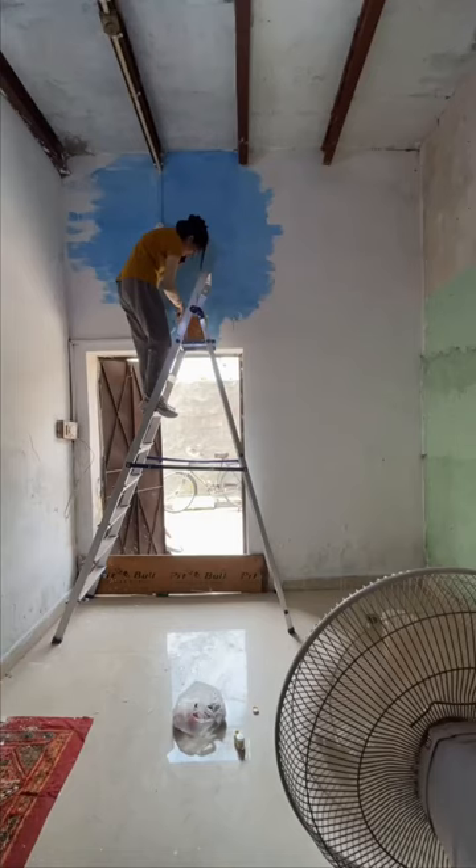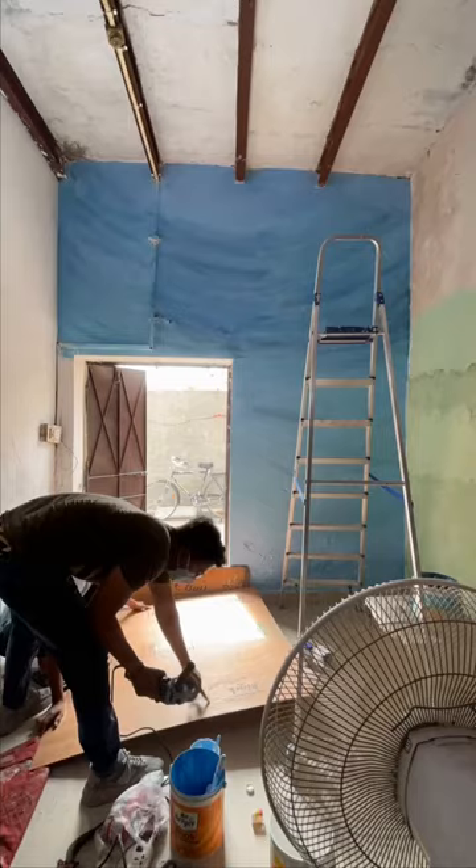Before revealing the final look, here is a quick recap for the mermaid theme bedroom makeover. Day 1, we went to the market. Whatever we wanted, we bought for 3000, and we are making everything ourselves.